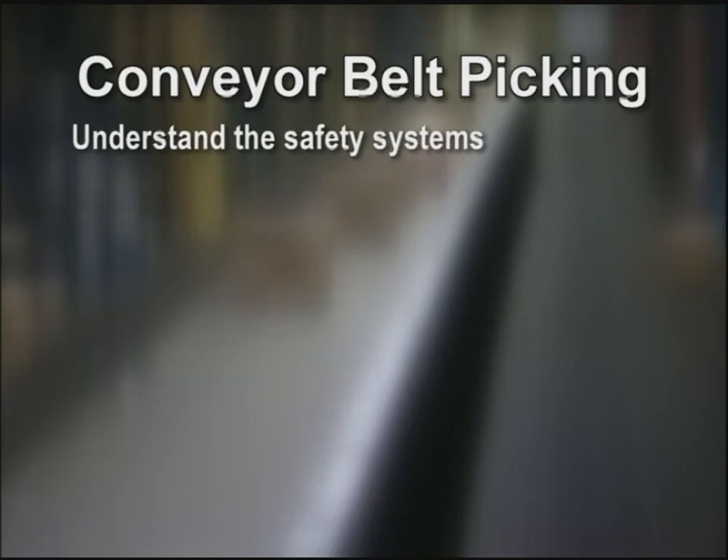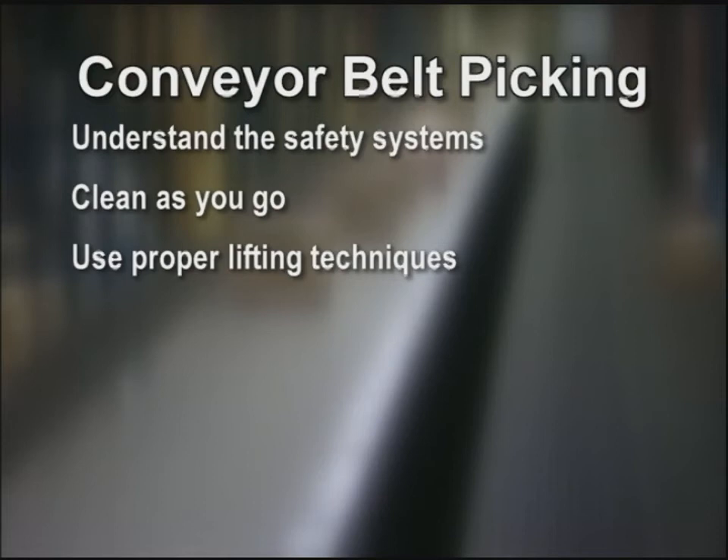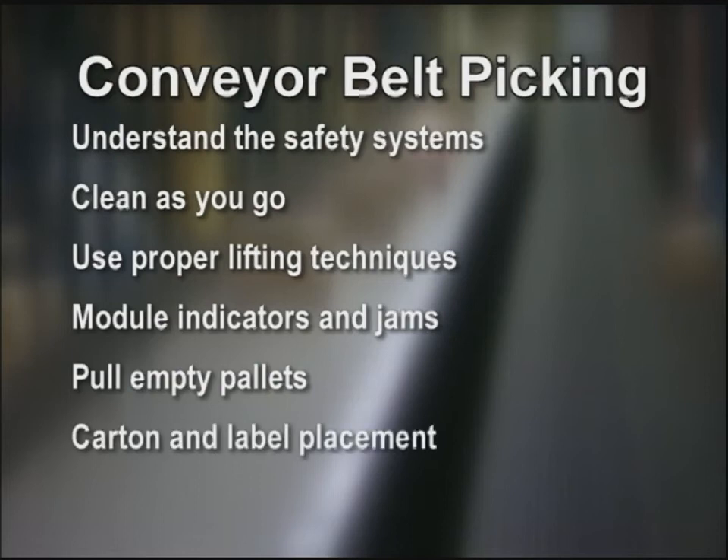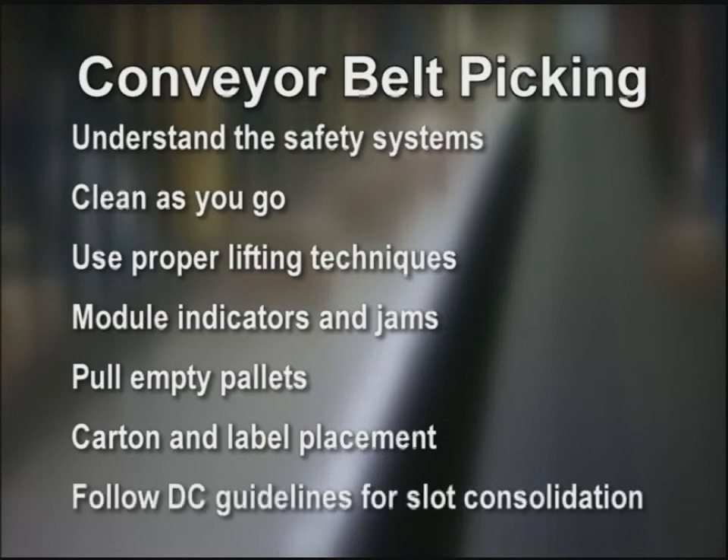The keys to picking on a conveyor belt are: understand the safety systems and pinch points. Clean as you go. Always use proper lifting techniques. Keep the load close to your body. Always bend at the knees. Understand the module indicators and the SOP for handling jams. Pull empty pallets as you pick. Follow the stacking guidelines. Make sure to place the carton on the center of the belt to prevent jams. Place cartons with labels facing up. Keep cartons in single layers, never double stack on the belt. Place cartons with the longest side parallel to the conveyor. Follow DC-specific guidelines for slot consolidation.